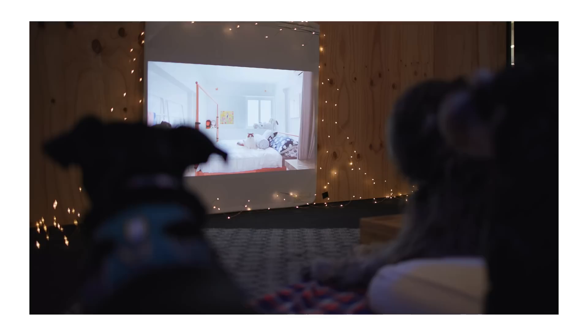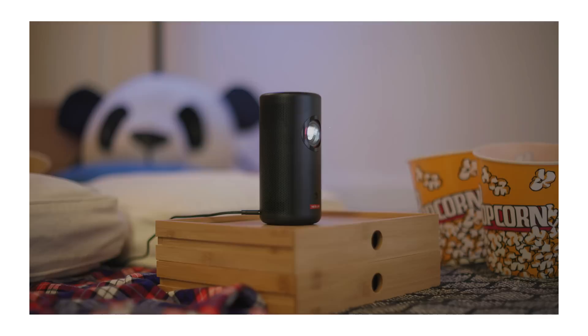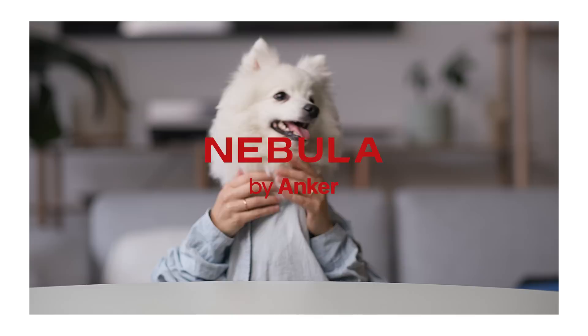We can use the projector anywhere we like — in the kitchen, bedroom, or even inside a tent while camping with our humans. And with Android 11, we have access to heaps of apps like YouTube. We love it and our humans love it too. Get $120 off the Nebula Capsule 3 laser when you pre-order using the link in the description.